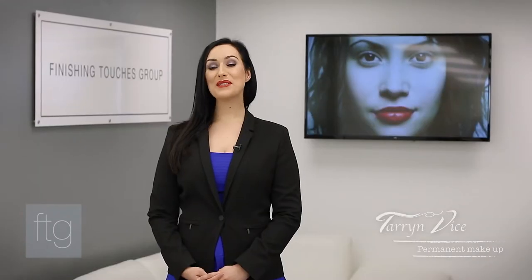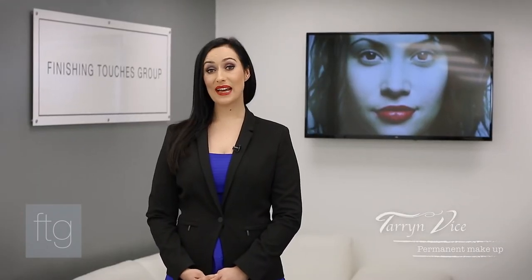I have created my new color masterclass to help you better understand how to choose the correct colors for your clients. I will be explaining to you the effect of skin type, skin tone, and needle choice on your color selection.